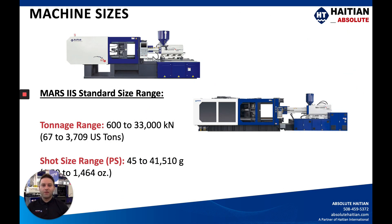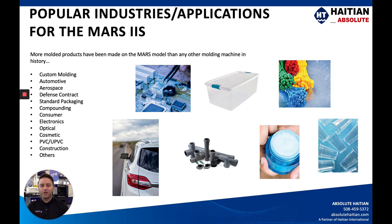The machine sizes range quite a bit — all the way from 67 US tons up to 3,700 US tons just in the Mars platform. Right here you can see a 280-ton machine, the MA2500, and then the MA10,000, which is an 1,100 US ton machine — they look pretty similar except when you get up to the larger sizes. Shot sizes range from just over 1.6 ounces all the way up to 1,464 ounces, so depending on your application we'll be able to spec the right size machine.